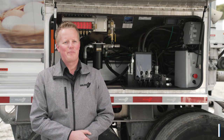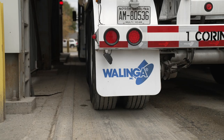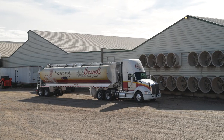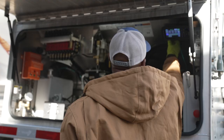At Walinga we take a lot of pride in the quality of our equipment, and the innovations that we produce are driven by our customers. Feed Lock was a big reason for that — our customers were looking for something that could ensure the correct feed gets delivered to the correct bin.